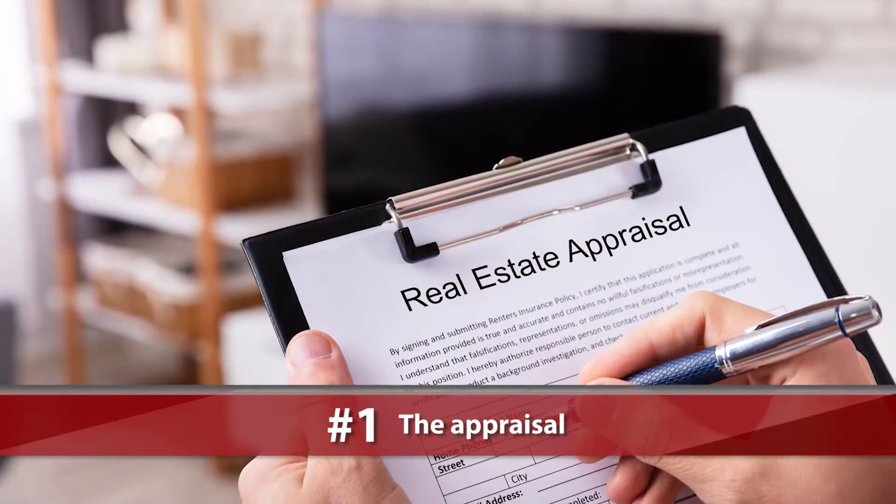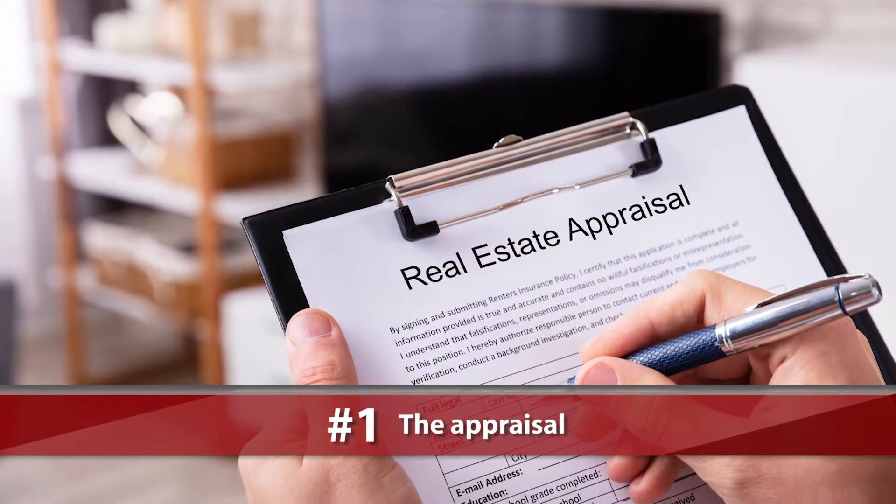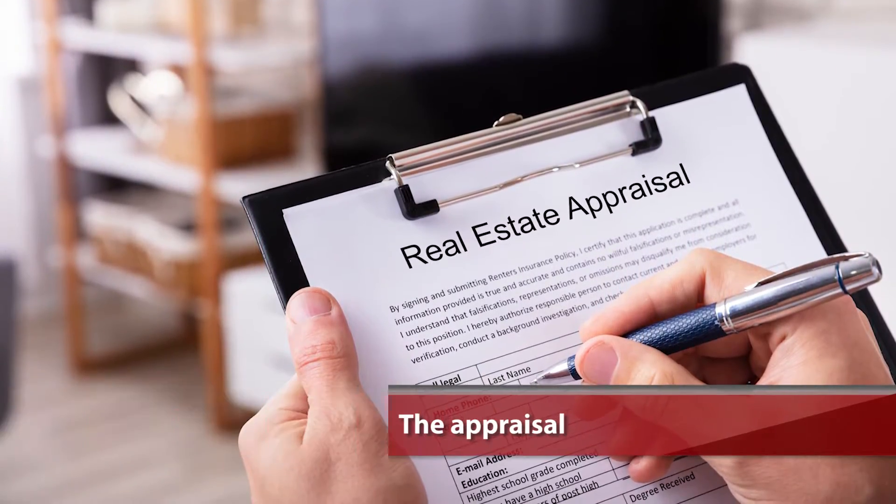Number one is the appraisal. That comes in during the transaction and is handled through the lender. Appraisals can be anywhere from $400 to $600, sometimes a little bit more. So that's one thing to consider.